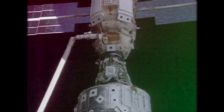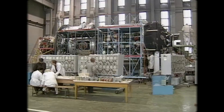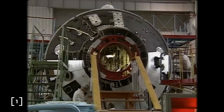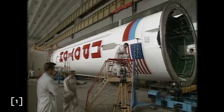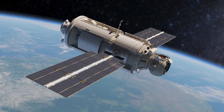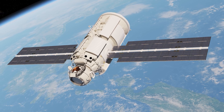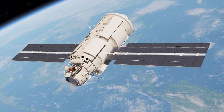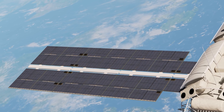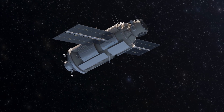The ISS has been growing gradually since the very first components of the station reached orbit. On November 20th, 1998, the Zarya cargo module — the first module of the ISS — launched aboard a Russian Proton rocket from Kazakhstan. Zarya was the seed for what was to come, carrying with it the docking, electrical power, propulsion, and guidance systems needed to gradually grow what was to become an unprecedented piece of international space infrastructure.